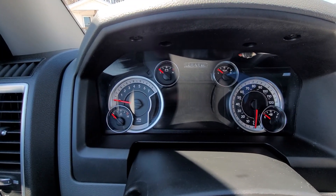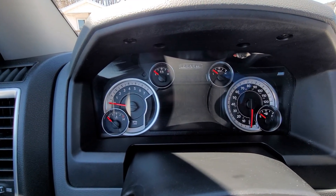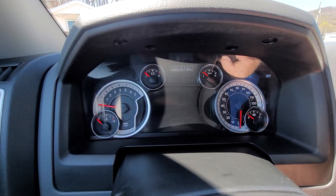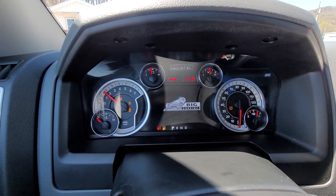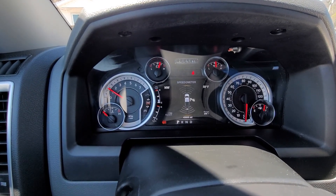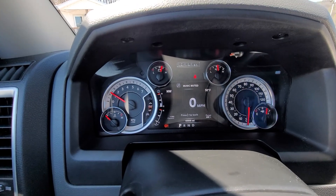All right, so Lee here from Jackie Jones Dodge Jeep Chrysler Ram. I'm inside the cabin of the truck. I'm going to go ahead and start it up. So as you can hear, no strange noises, no strange lights on the dash.